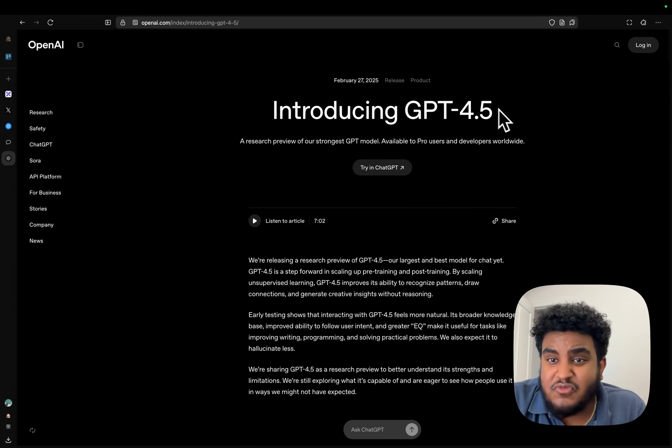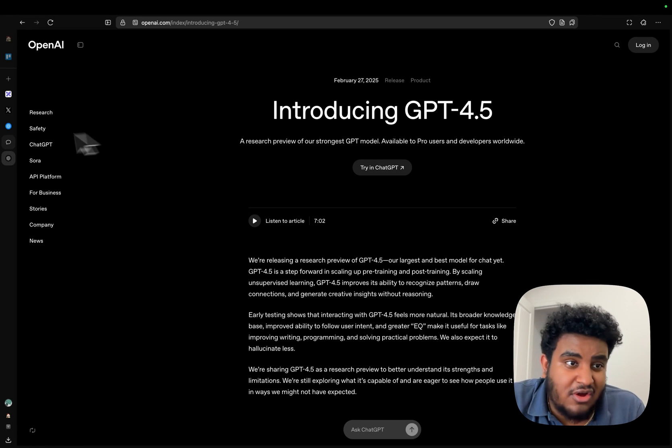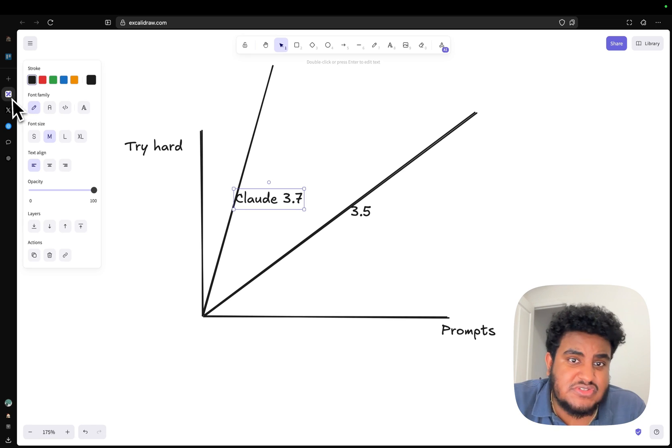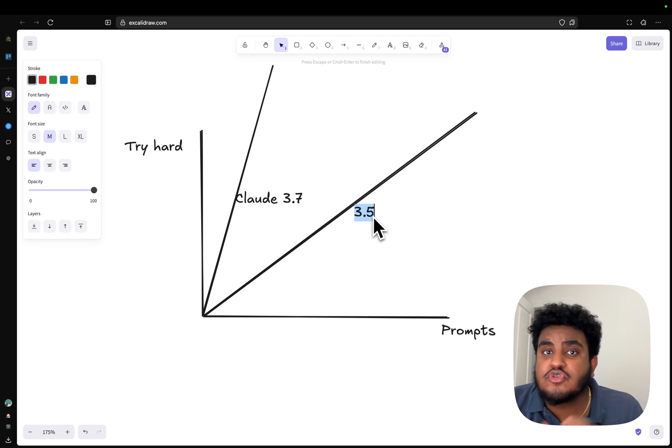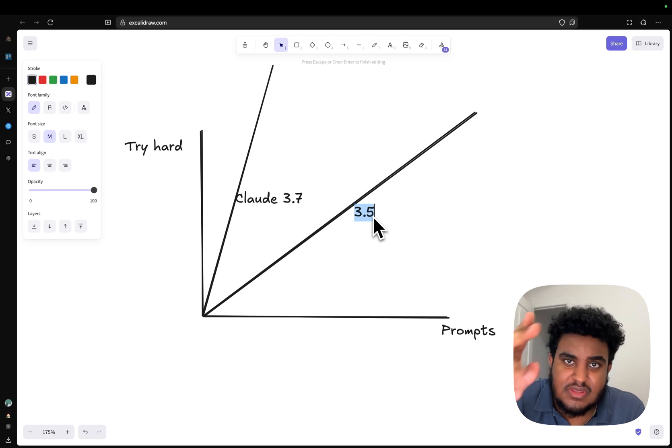GPT-4.5 seems like a great model, but for the price and the fact that it's not as good as Claude for programming, it's definitely not my daily driver. I'm sticking with Claude 3.7 and 3.5. Let me know in the comments — are you using GPT-4.5, have you maxed out your API keys, or are you one of the rich folks spending $200 a month?